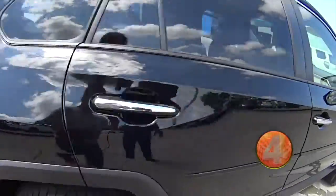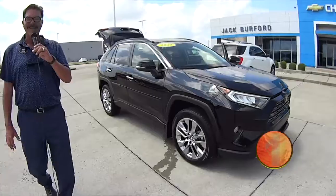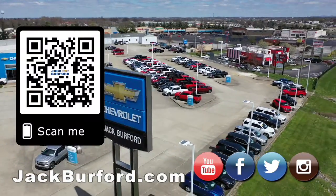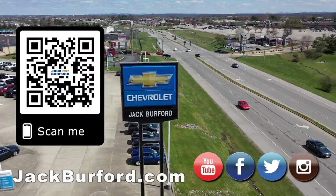Folks, if you're in the market for a really nice vehicle, please come see us here at Jack Burford Chevrolet. We'll treat you like family. Thank you. Why would you buy a vehicle anywhere else? Make sure to visit us at jackburford.com and subscribe to our YouTube channel.